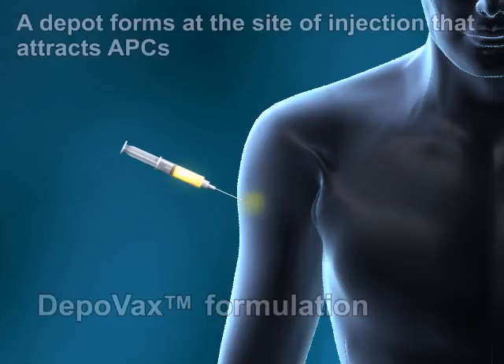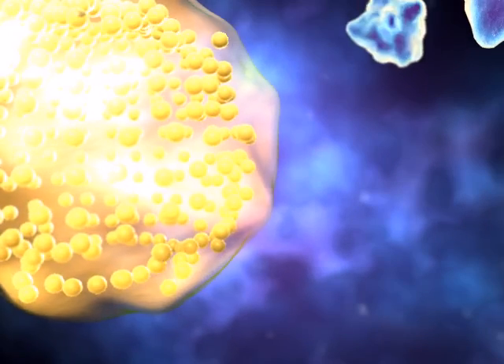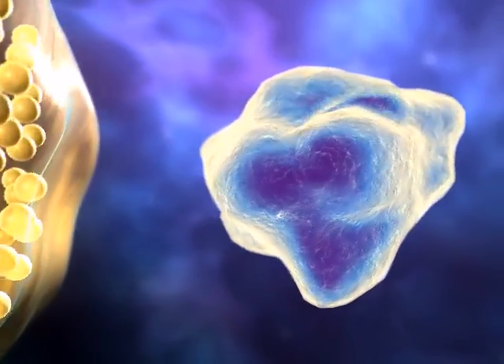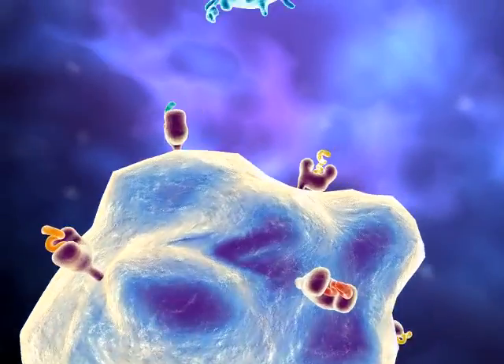DepoVax vaccines create a depot at the site of immunization. The immune system's antigen-presenting cells are immediately attracted to the depot site and quickly uptake the vaccine. They process and display the signature antigens through the MHC pathway.